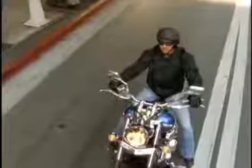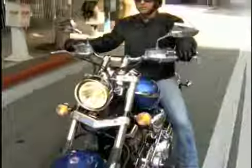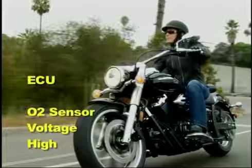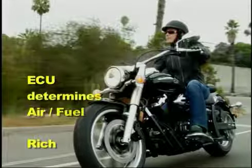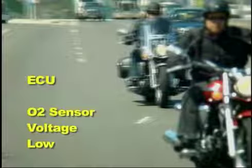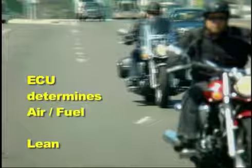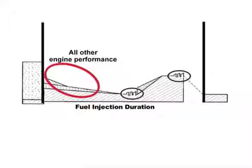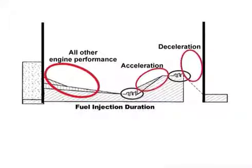For example, after the engine is up to normal operating temperature, the XV1900 models operate in closed loop mode only at idle and cruising speeds when the throttle is at a steady opening. In closed loop mode, the ECU monitors the output voltage from the O2 sensor. If the voltage is on the high side of the range, the ECU determines that the air-fuel ratio is rich and slightly decreases the final injection duration. If the voltage is on the low side, the ECU determines that the air-fuel ratio is lean and slightly increases the final injection duration. All other times — such as engine warm-up on most models and accelerating or decelerating — the ECU ignores the O2 sensor voltage signal and strictly uses its pre-programmed map to determine the proper air-fuel ratio.